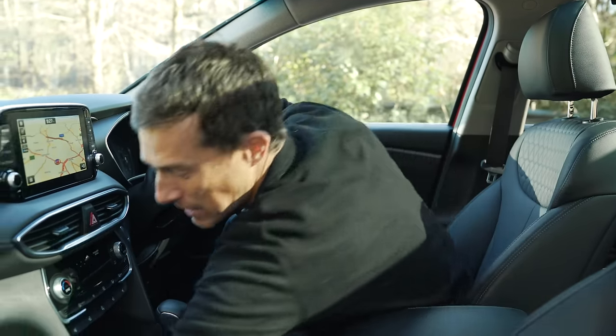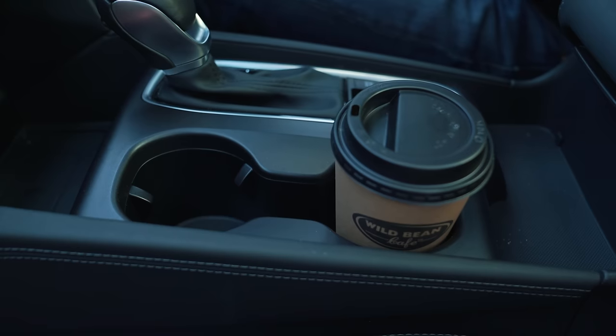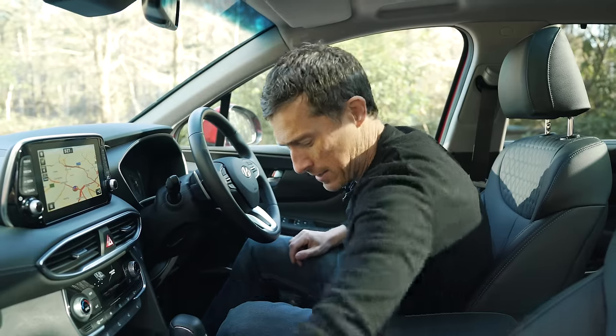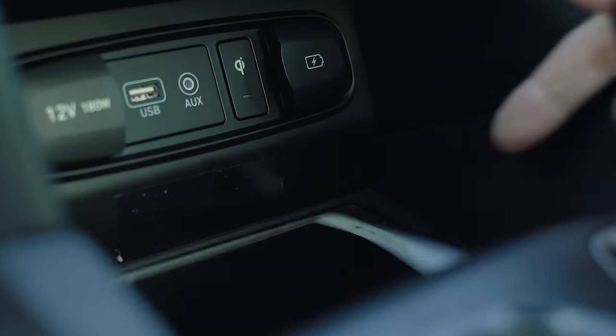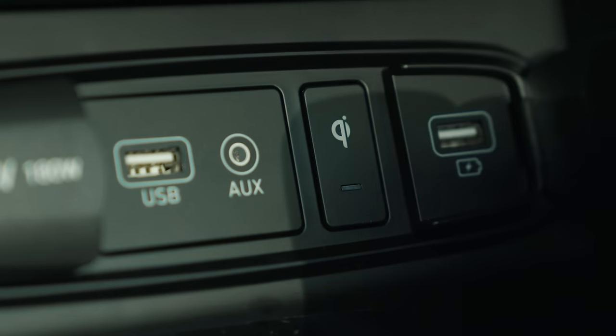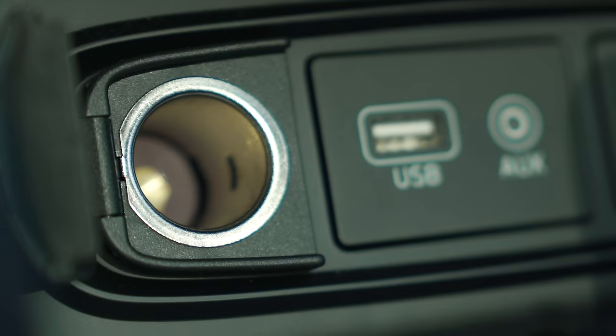There are some cup holders of decent size, though if you have smaller cups you might knock the top off. There's storage for your mobile phone, and connectivity includes USB, aux-in, another USB, and a 12-volt socket.